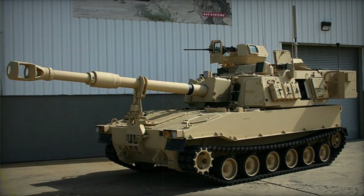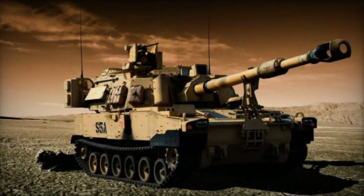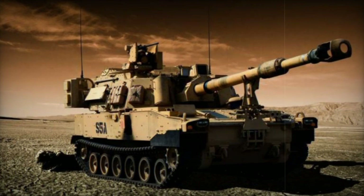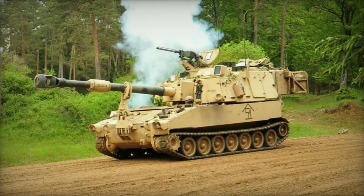Given the discontinuation of the Crusader and NLOSC programs, the U.S. Army has continued to rely on the M109A6 Paladin artillery system. Plans are underway for its eventual upgrade to the M109A7 standard.